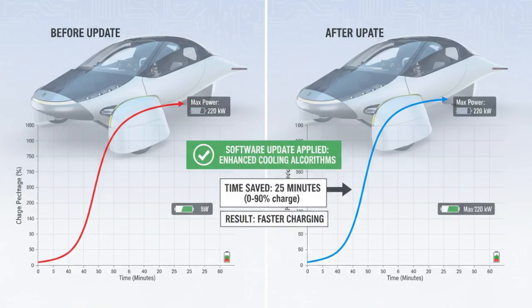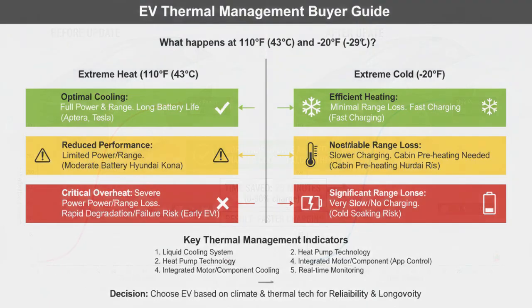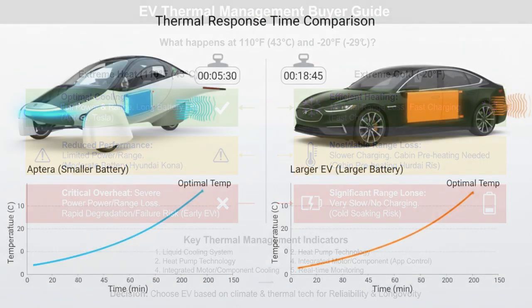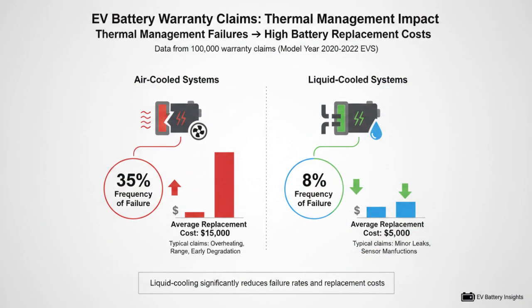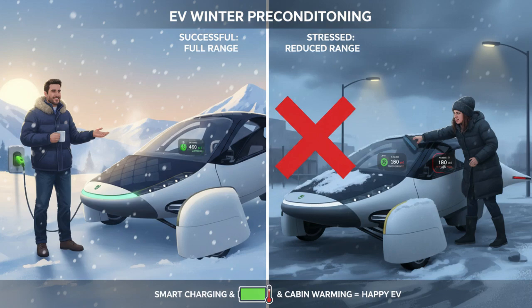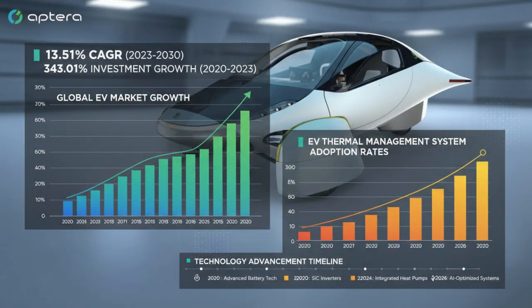To understand how strong thermal management should look, it helps to examine industry leaders who've already proven what's possible. Some modern EVs use multiple cooling loops to isolate different systems — battery, motors, and power electronics — so heat from one doesn't contaminate another. This allows each component to operate in its ideal temperature range. In extreme cold, waste heat from motors can even be redirected to warm the battery, turning inefficiency into advantage.